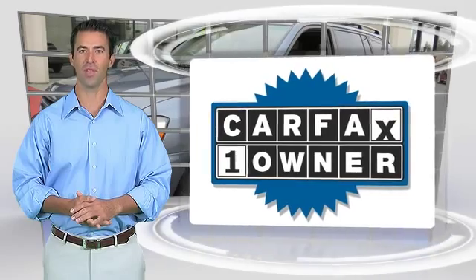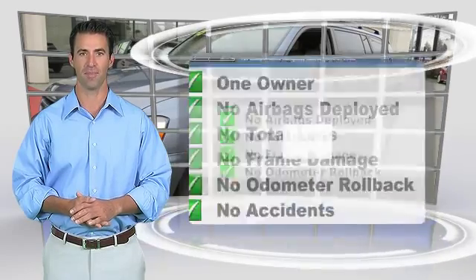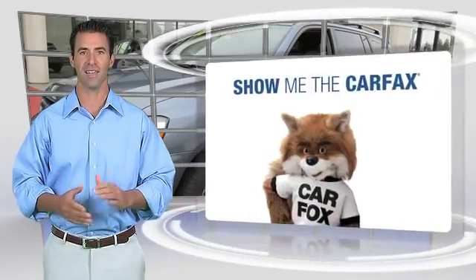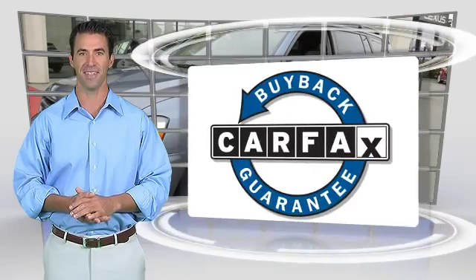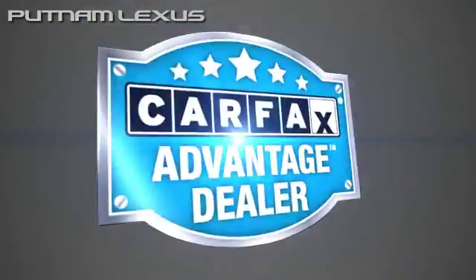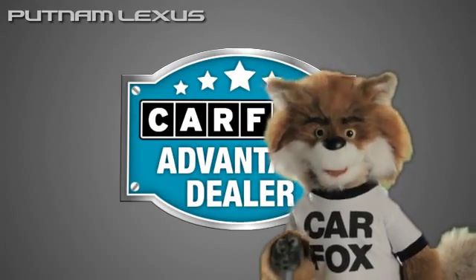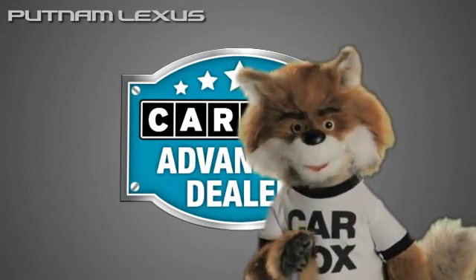This is a one-owner vehicle with the Carfax Vehicle History Report. Be sure to find a complimentary copy of this report online or contact the dealership. This vehicle qualifies for the Carfax Buy Back Guarantee. Just say show me the Carfax at Putnam Lexus, a Carfax Advantage dealer.